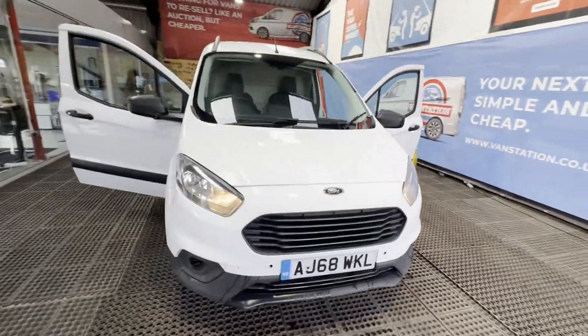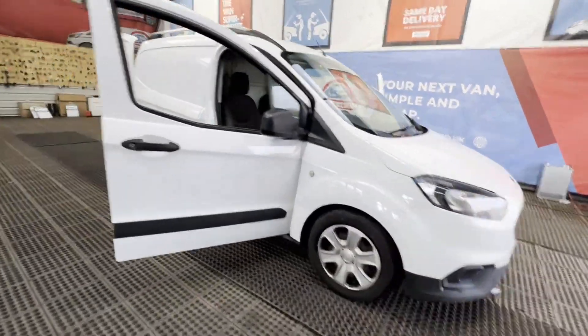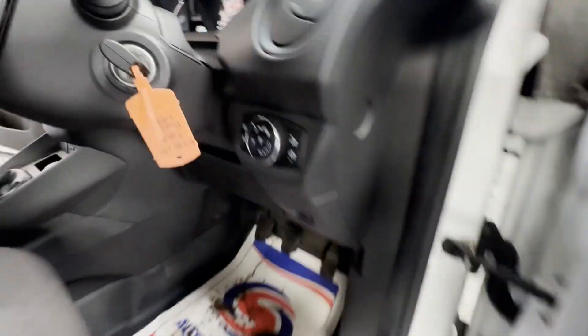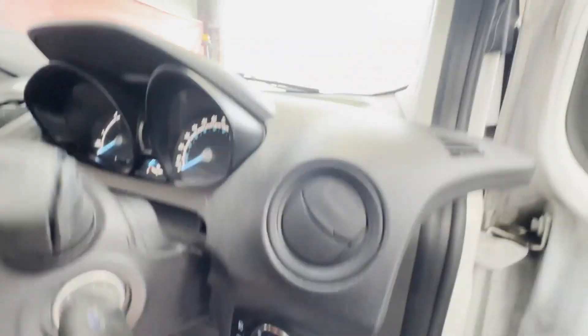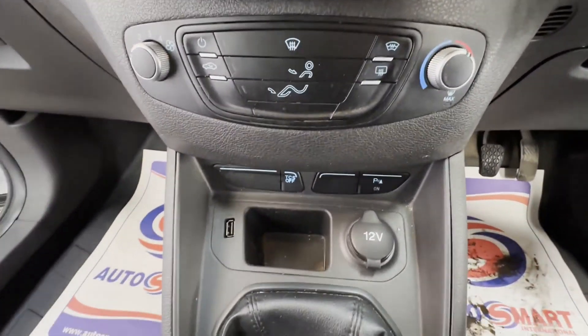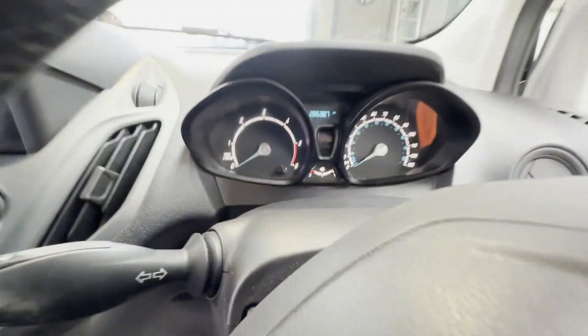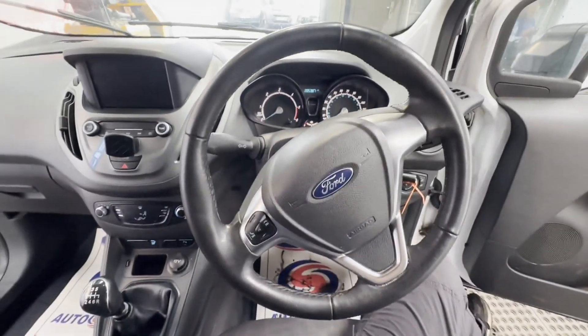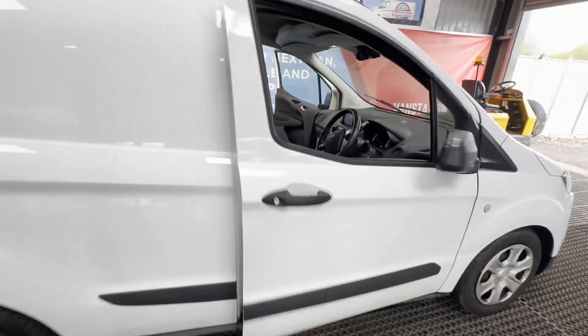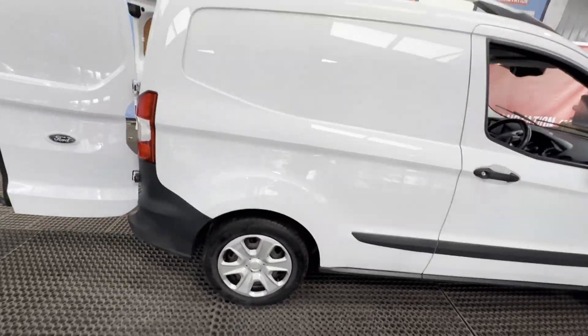2019 Ford Transit Courier Trend, 1.5 TDCi 100ps, 6-speed. Ready to work — MOT'd, all motorway miles. White panel van, mileage 285,284. MOT the 12th of January 2025. Engine 1499cc, 1.5 TDCi 100ps.